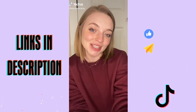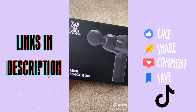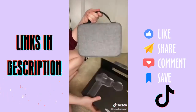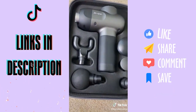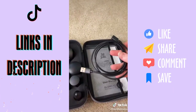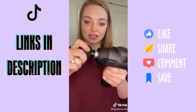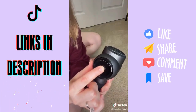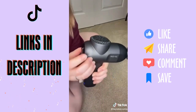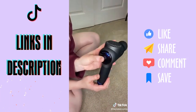Gadgets I got off Amazon, part one: the Bob and Brad mini massage gun. Here is the gun — it comes with all the different head attachments and a USB charger. The attachments are really easy to attach, you just slide it in. It has five different speeds — you hold down the power button to turn it on.